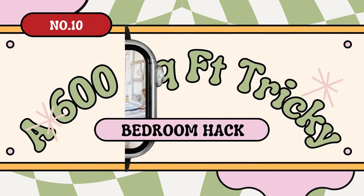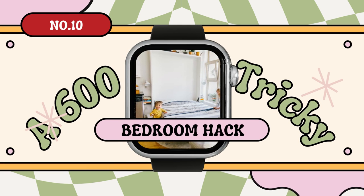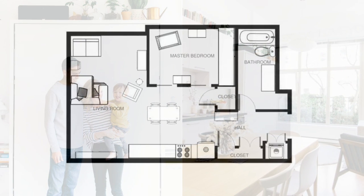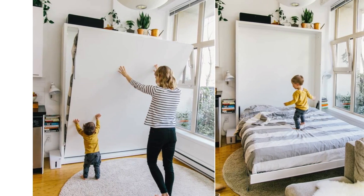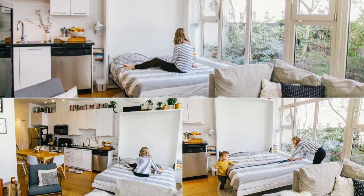Number 10: A 600-square-foot apartment and bedroom hack by Allison and Trevor. Explore how Allison and Trevor transform their cozy 600-square-foot Vancouver apartment into a functional family haven. With savvy storage and multi-use design, they conjure a separate room for baby Theodore using a clever wall bed. Every nook is thoughtfully utilized, proving space isn't a barrier to functional style and comfort. Access Simphome to unlock the full story.